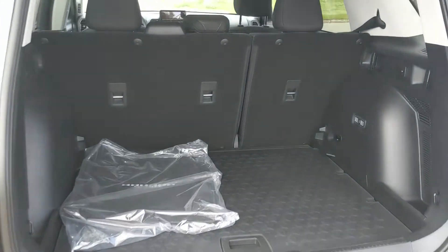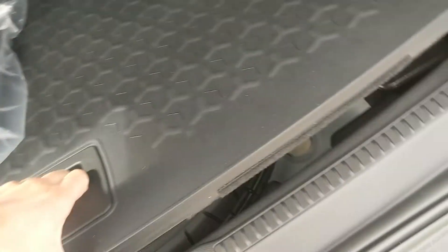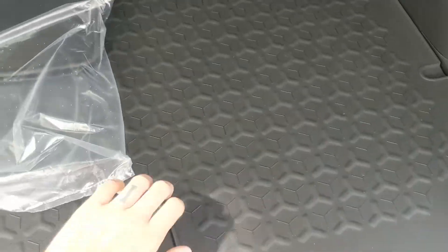First, looking into the back, you have a spacious cargo area that can always be expanded by folding down the rear seats. Under this rugged cargo floor you have your spare tire with some extra room around it for other equipment.